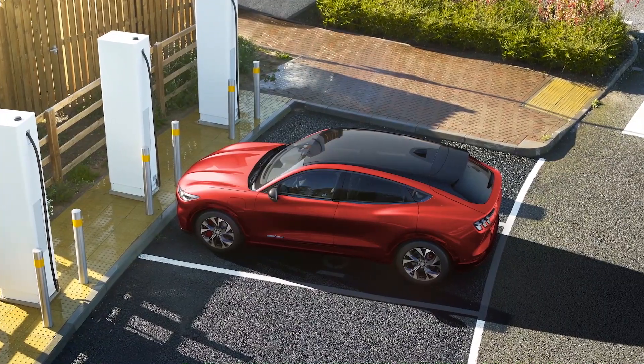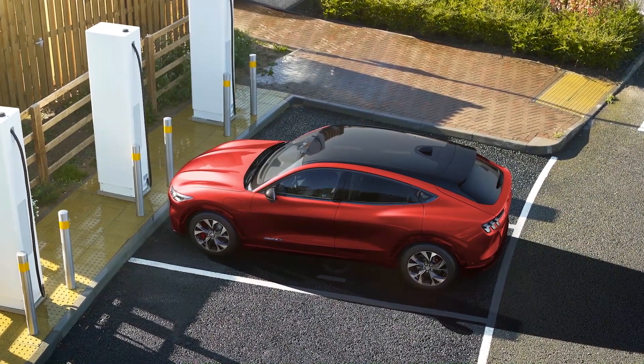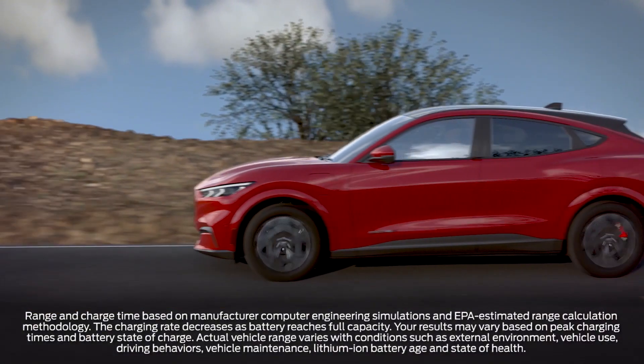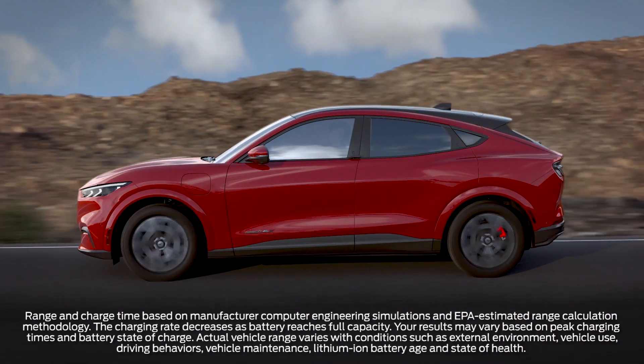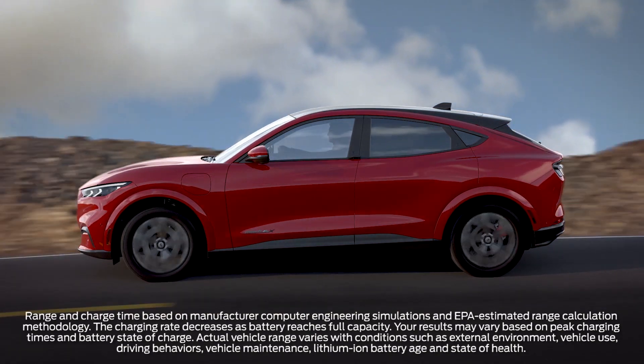In addition, the FordPass charging network includes access to DC fast charging stations, where charging can take minutes instead of hours. For example, if your Mustang Mach-E is equipped with the extended range battery and rear-wheel drive, charging at a DC fast charging station will add an estimated 59 miles of range in approximately 10 minutes.